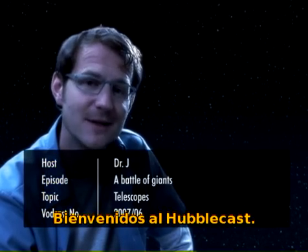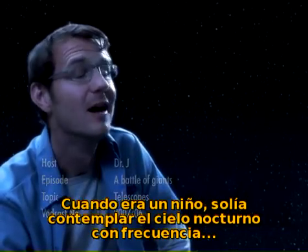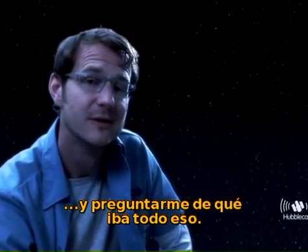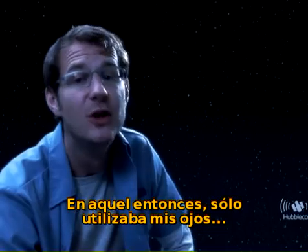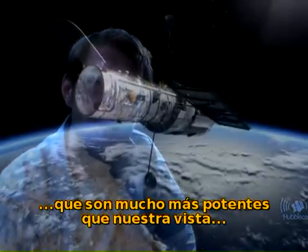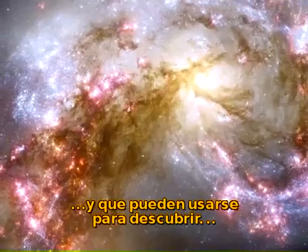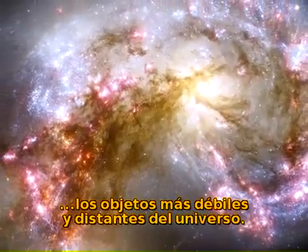Welcome to the Hubblecast. Now, when I was a kid, I often used to stare at the night sky and wonder what it was all about. Back then, I usually only used my eyes, or at most a pair of binoculars. But astronomers have telescopes that are much more powerful than the naked eye, which can be used to uncover the faintest and most distant objects in the universe.